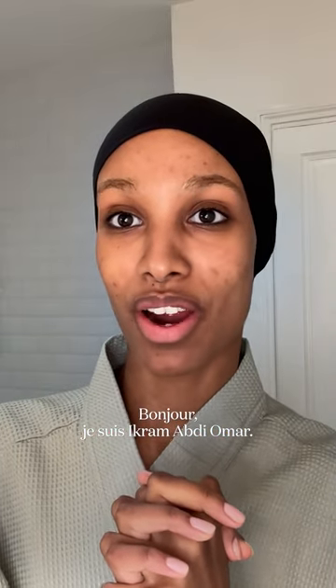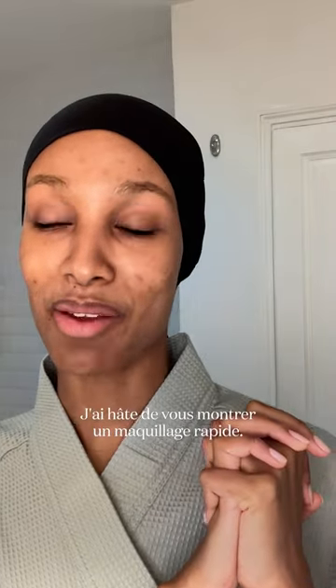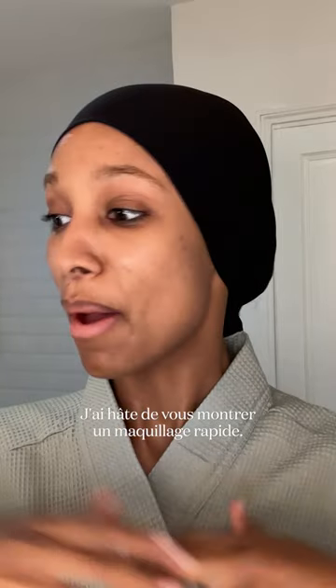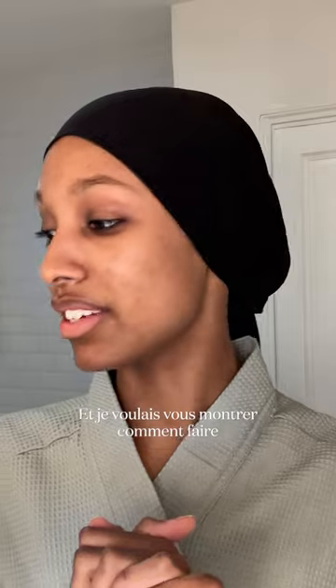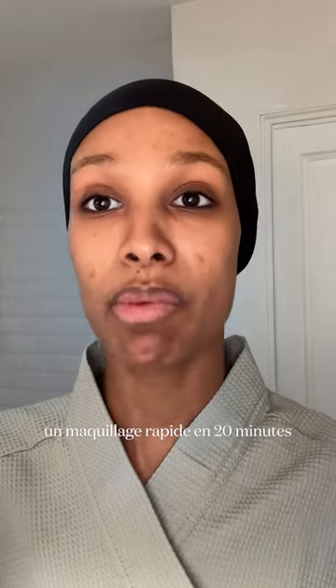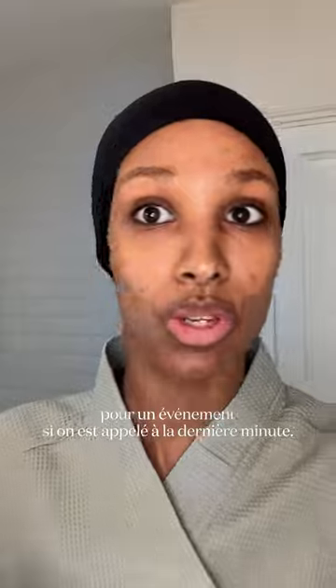Hi guys, this is Ikram Abdi Omar, Vogue France. I'm so excited to show you guys a quick makeup look — I'm always rushing, and that's the model life right there. I wanted to show you guys how I do a quick 20-minute makeup look for an event when you get called last minute.